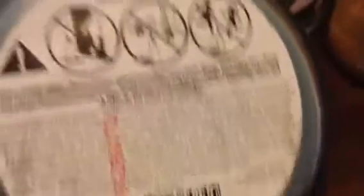This one is First Winter Snow — cypress, eucalyptus, and evergreen. I had it in my bedroom and it smelled really nice. I'm not sure if I'll repurchase it because it reminded me of something else and I couldn't put my finger on it. I definitely will repurchase the Ice Skating in the Park though.